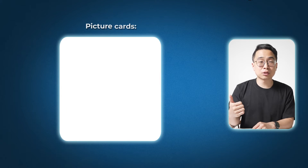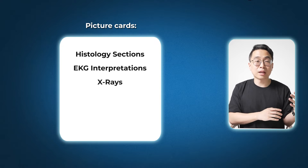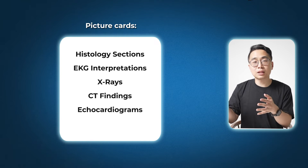Anki also helps with the variety of knowledge necessary in medical education, both for clinical practice and board exams. You can use picture cards for histology sections, EKG interpretations, X-ray findings, and CT findings. You can even have animated image cards for echocardiograms, as well as audio cards. I made cards on heart sounds and murmurs where I could listen and remember what a VSD or aortic stenosis murmur sounds like. There are also cloze deletion and image occlusion cards, where you hide part of an image to test identification.